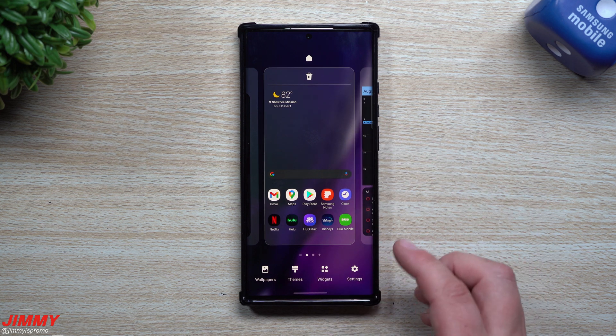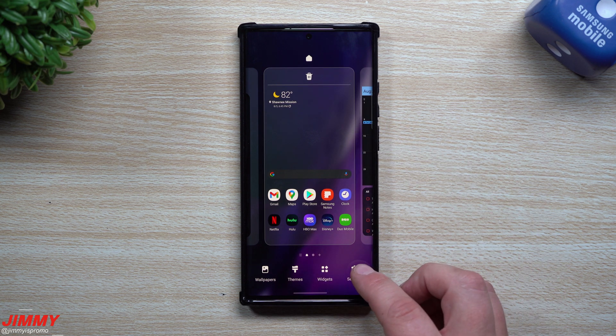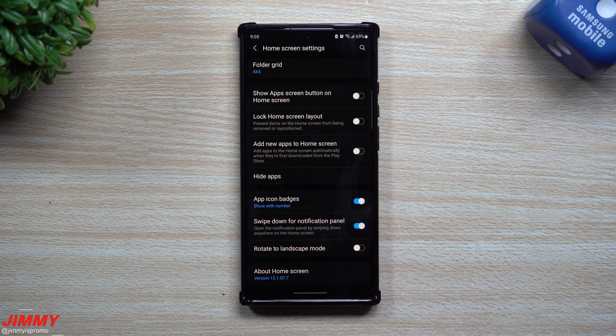The first one we'll take a look at is Home. To check this, you just press and hold anywhere on the Home screen, go inside the Settings, and scroll all the way to the bottom. The original version before the update was 121077 — looks like this one is going to be the exact same version.